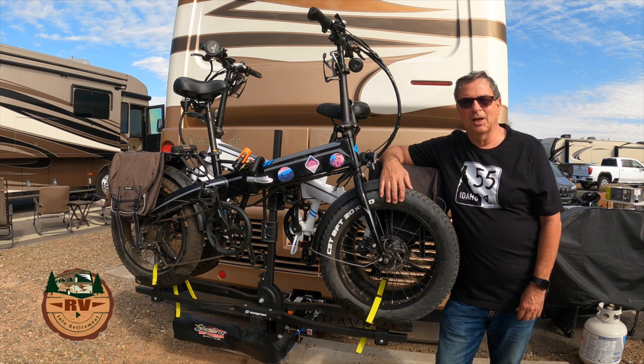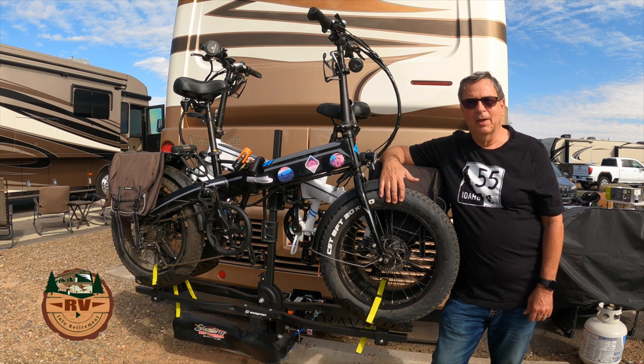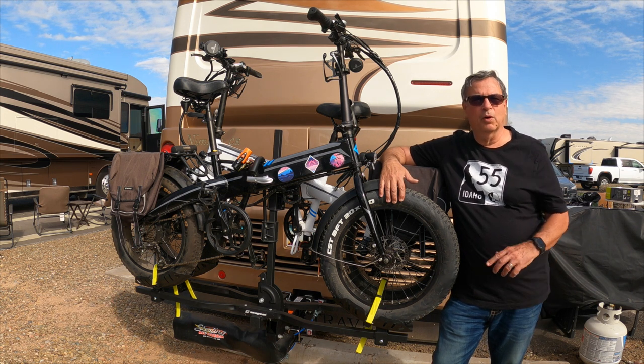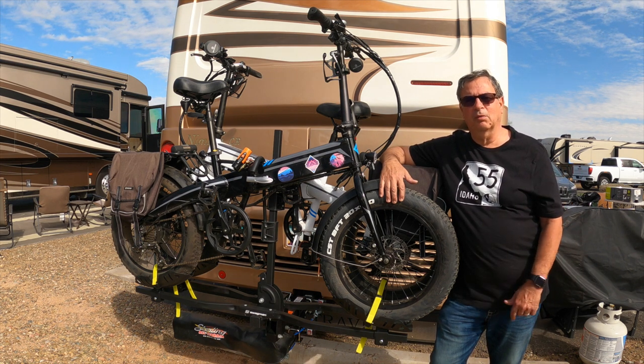Did you know most bike racks are not approved for RV use? In this video we're going to talk about how to research whether or not your bike rack is approved for RV or tow vehicle use, and then one of the best all-around racks for under $400.